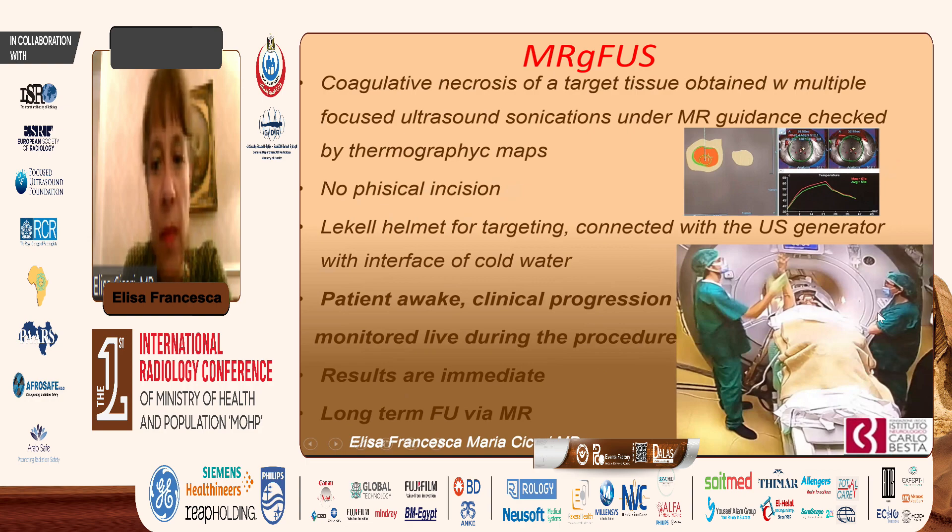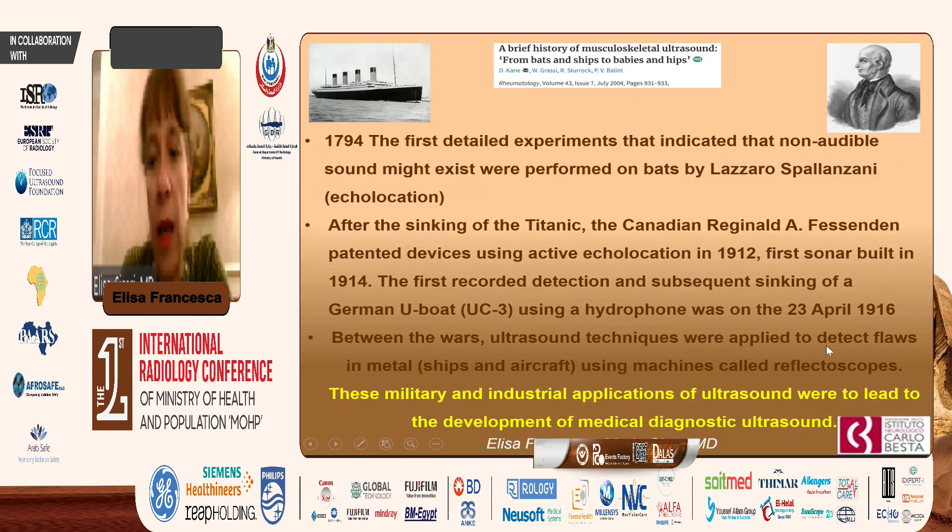The patient will be awake because we need to check the clinical progression during the procedure. Every time we do a sonication, we check if there are any complications, if the patient is still in good well-being, and how the tremor is progressing. The results are immediate and long-term follow-up can be done with MRI.